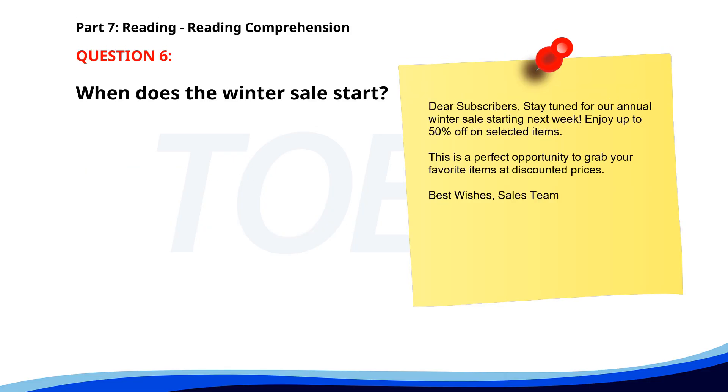Number 6. Dear subscribers, stay tuned for our annual winter sale starting next week. Enjoy up to 50% off on selected items. This is a perfect opportunity to grab your favorite items at discounted prices. Best wishes, sales team. When does the winter sale start? A. Next month. B. Next week. C. This week. The correct answer is B: Next week.